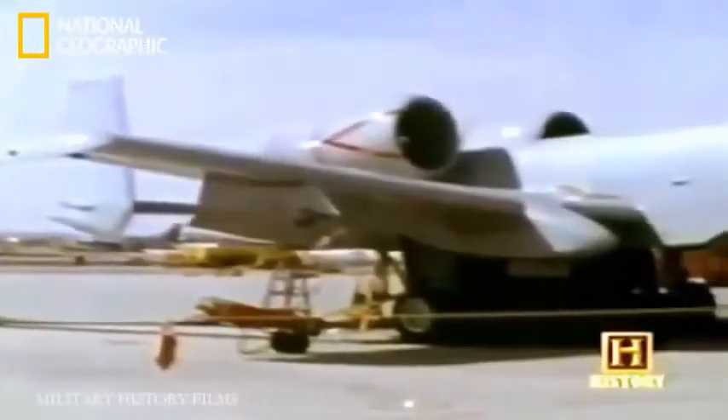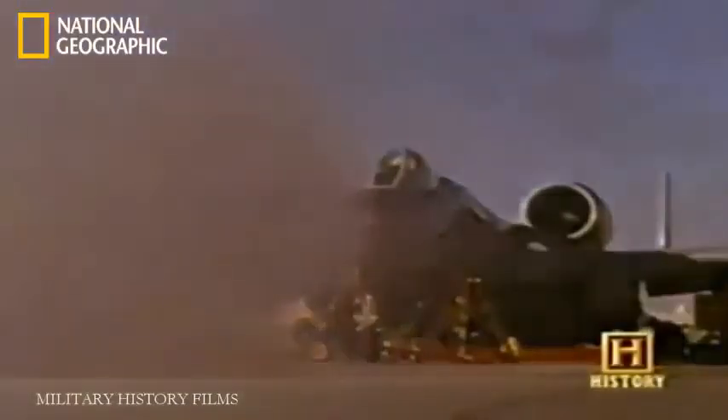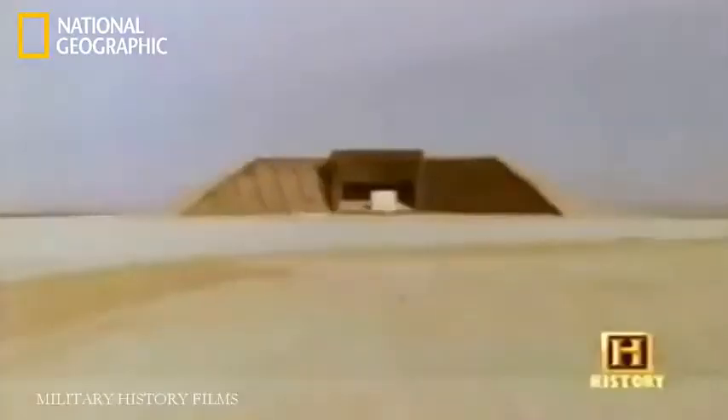Fairchild Republic wins the competition to build the first aircraft in U.S. aviation history specifically designed for close air support. But before the Air Force will give the go-ahead, they want hard evidence that the aircraft and the gun can perform well together. The need would spark a series of simulation tests unlike any ever produced. Little did its designers realize — these tests would change the future of aviation history.